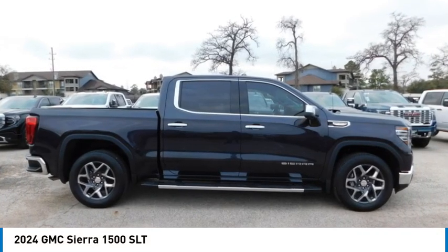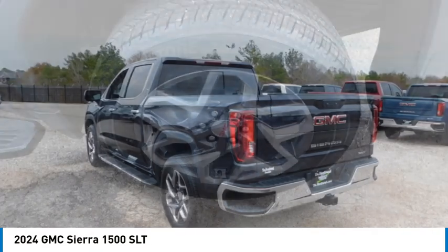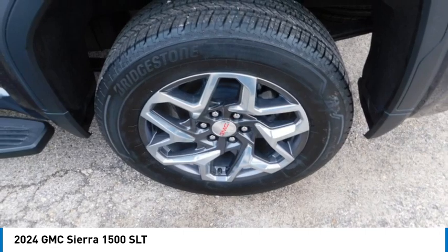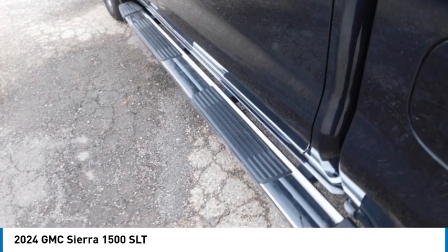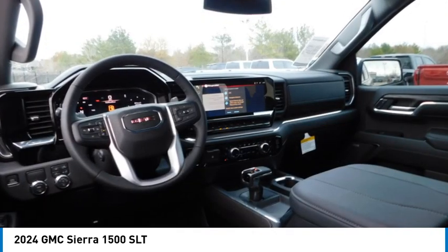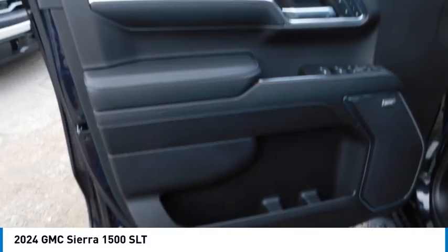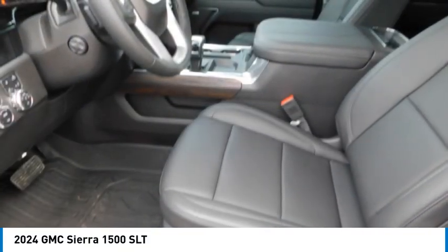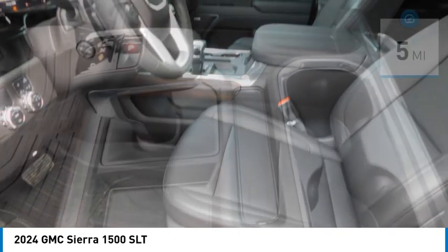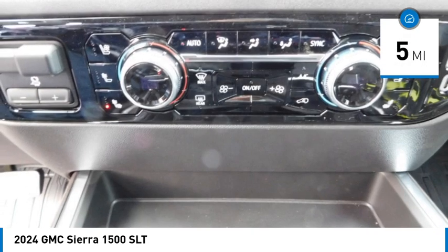You are going to love the 2024 Sierra 1500. The GMC Sierra is a full-size pickup with all the functionality you could expect. With multiple trim levels, the GMC Sierra provides a wide range of features for you to enjoy. Power and advanced technology can both be found in this fantastic truck. This vehicle has less than 100 miles. Here are some of this vehicle's great options.